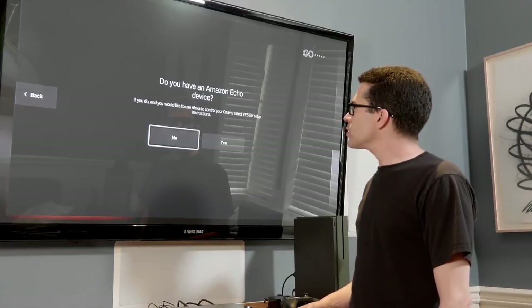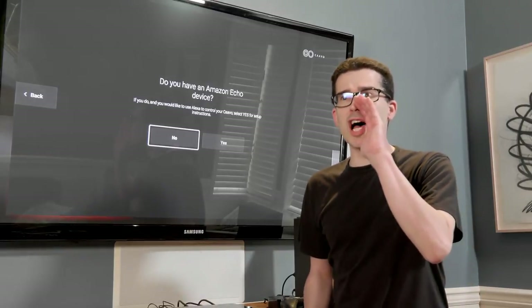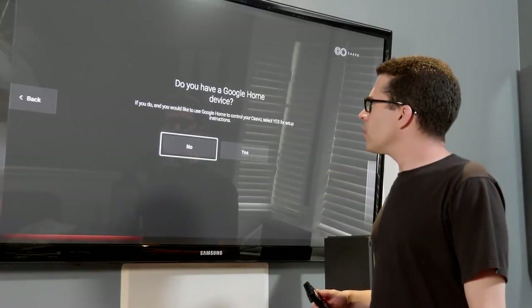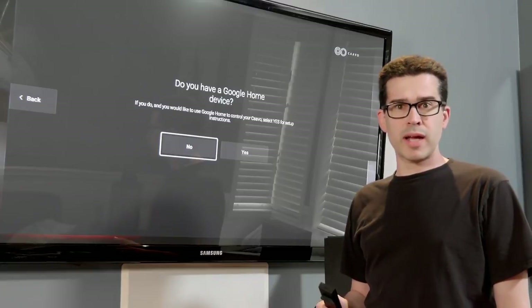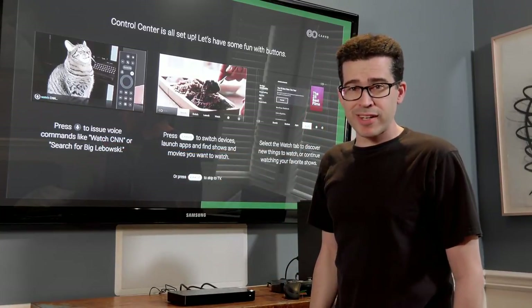You can use the Kavo Control Center with your smart home assistants too — it's Google Home and Alexa compatible. Do you have an Amazon Echo device? Apparently not. Do you have a Google Home device? Honestly, I'm not even sure what house I'm in right now. All I need to do is press the microphone button to start watching cat videos.